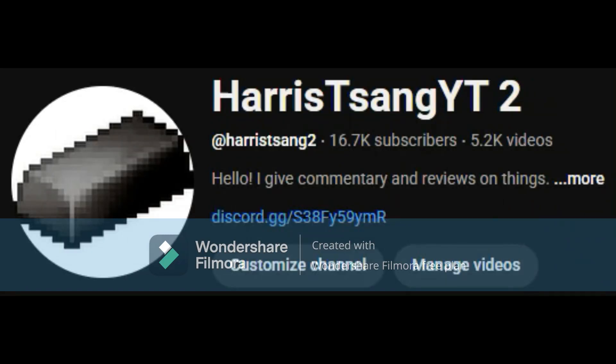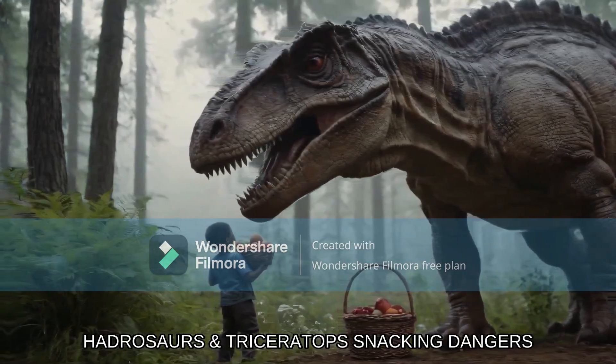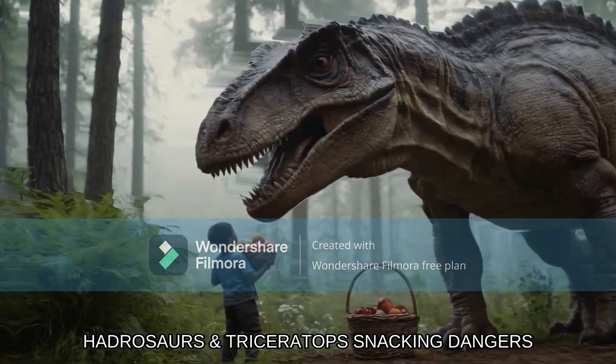Subscribe to my channel because I try and offer valuable content for you guys. It's free, you can always change your mind. Don't miss out on more prehistoric thrills. Smash that subscribe button and hit the notification bell to stay dino-saving. Let's get started.